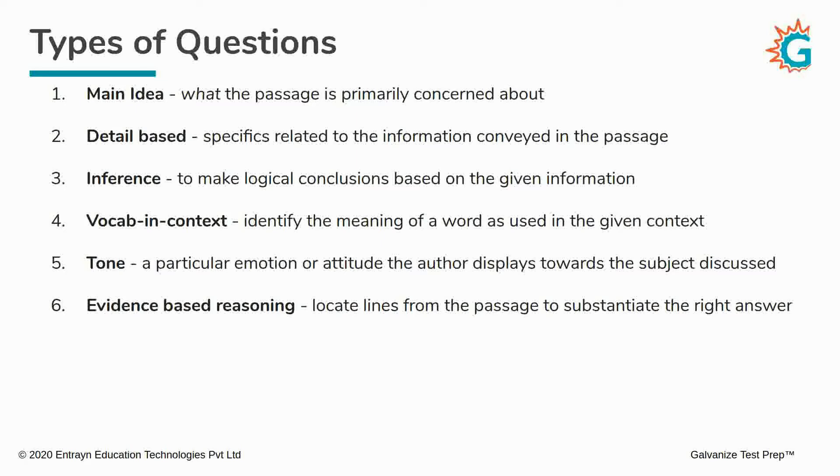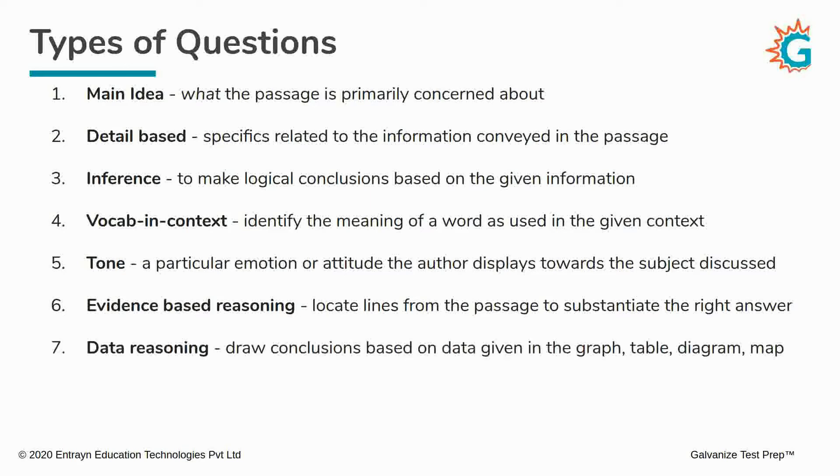Next, you have what are called evidence-based reasoning questions. Here, you will have to locate specific lines from the passage to substantiate the correct answer. In other words, the answer choices will be actual lines lifted directly from the passage. And finally, you have data reasoning questions, for which you will have to use data from a graph, table, diagram, or chart and draw conclusions based on the information in those visuals.